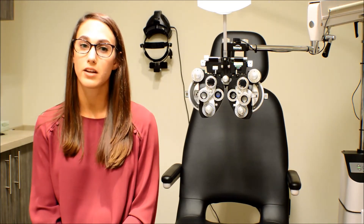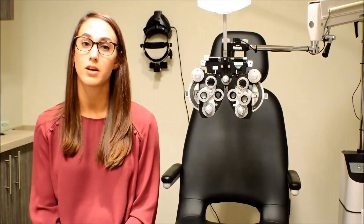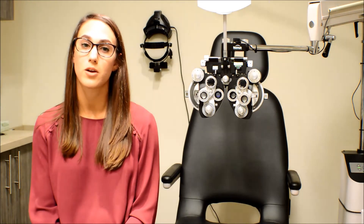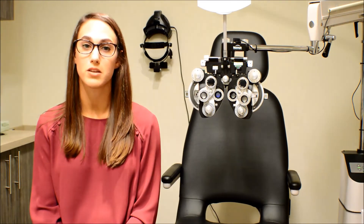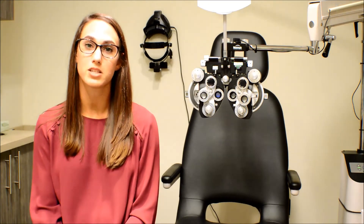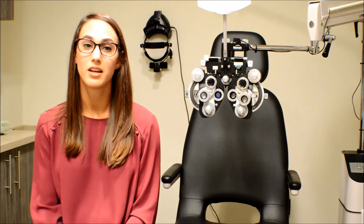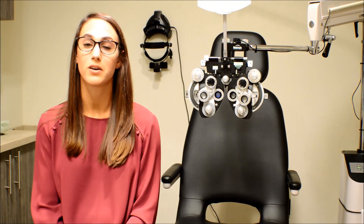If the initial over-the-counter treatments do not completely treat dry eye disease, there are many other treatment options. Prescription eye drops such as Xiidra and Restasis can be used. A punctal plug can be inserted into the drain of the eye to keep the tears on the ocular surface longer. And scleral contact lenses hold a preservative-free artificial tear on the front of the eye all day long — imagine how it feels when you insert an artificial tear; scleral contact lenses allow your eye to feel this way all day long.